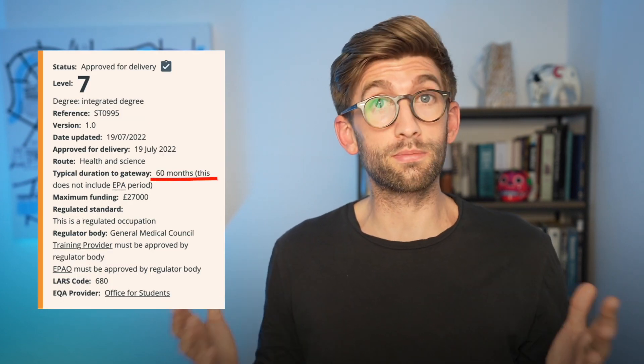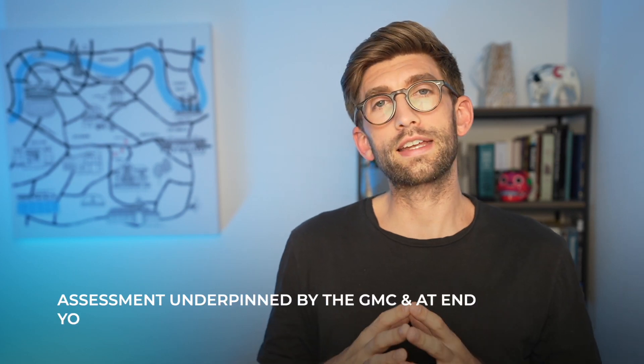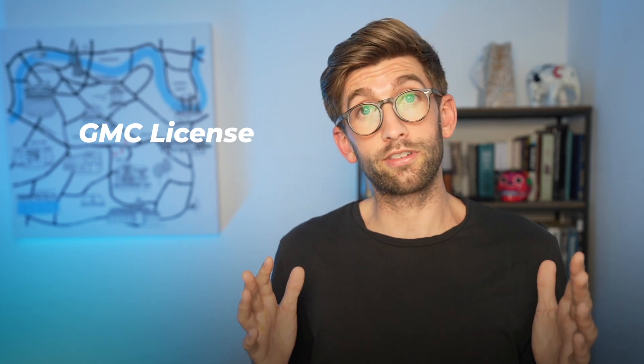So how is this apprenticeship going to work? At the moment the talks are still preliminary, but what they have released is that it's going to be a 60-month, five-year apprenticeship, full-time, where you are working mainly in the hospital supplemented by university study. They have said the requirements to get in are going to be the same as traditional courses, which is a significant point. The progress assessment is going to be pass-fail, and the end-point assessment is underpinned by the GMC. On passing that, you will get a full GMC licence and the same privileges of practising as a regular doctor who's gone through the traditional route.